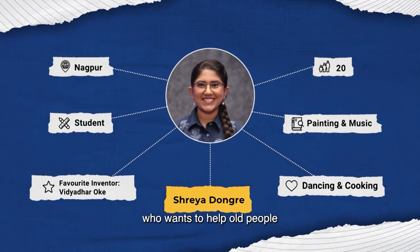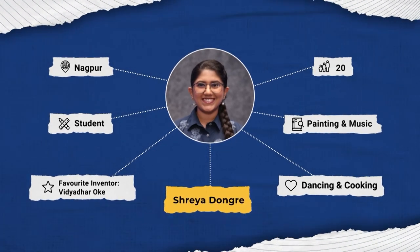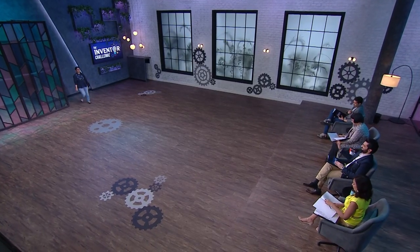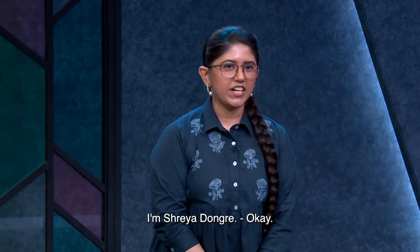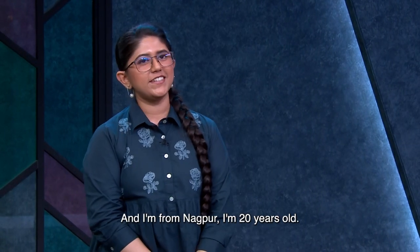Shreya wants to help old people relive the joys of their childhood. Hello, what's your name? I'm Shreya Dongre and I'm from Nagpur. I'm 20 years old.